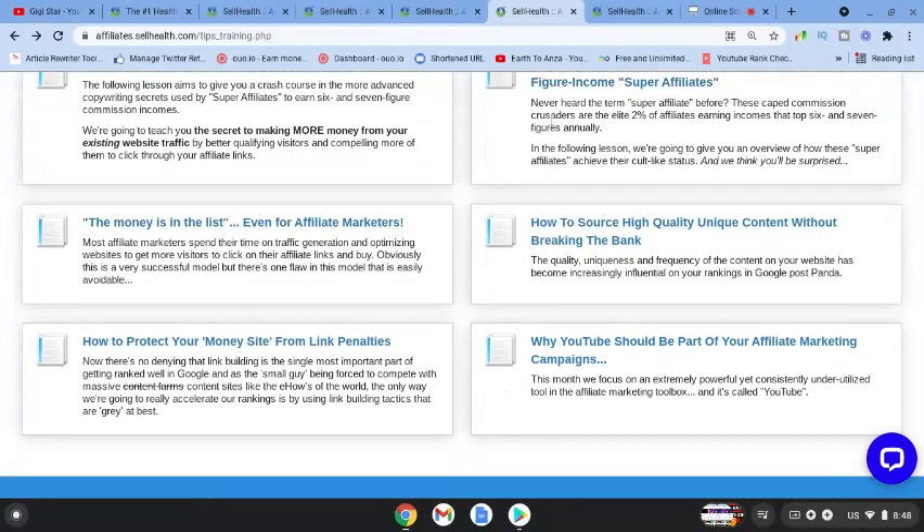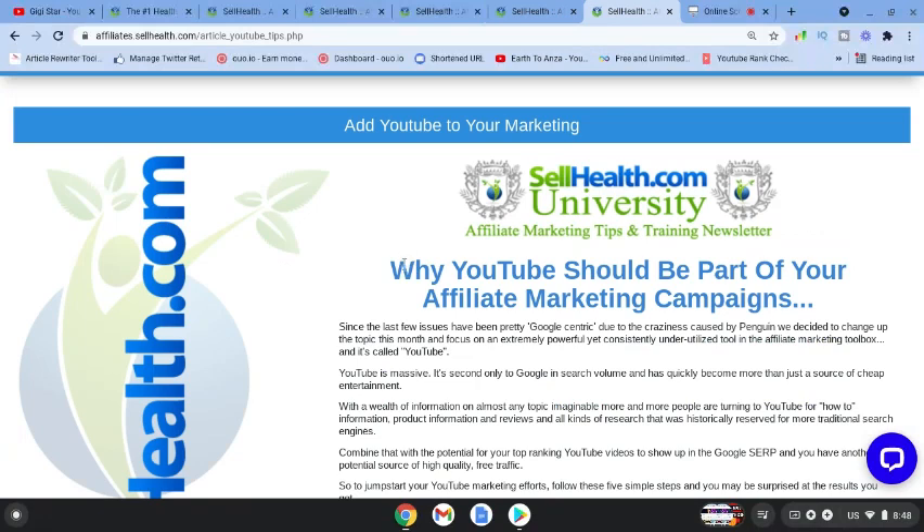They have some really great resources on this website for people who are beginners. They also talk about YouTube, which is one of the free marketing strategies to sell their products, and go into the pros and cons of using YouTube. It's jam-packed full of information about how you can jump-start your affiliate business using both paid and free methods.